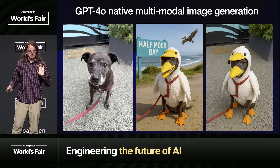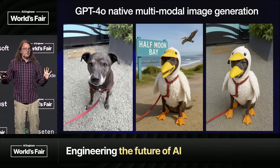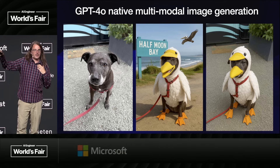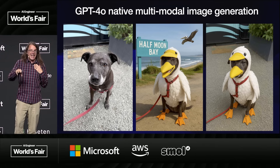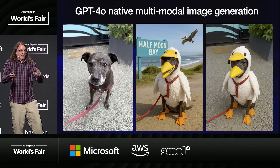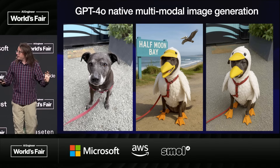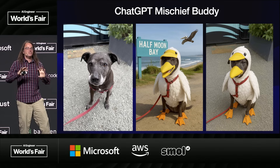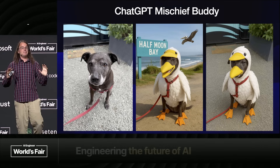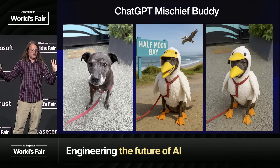Notably, OpenAI is famously bad at naming things. They launched the most successful AI product of all time and didn't give it a name. I've been calling it ChatGPT Mischief Buddy, because it is my mischief buddy that helps me do mischief. Everyone should use that. I don't know why they're so bad at naming things.